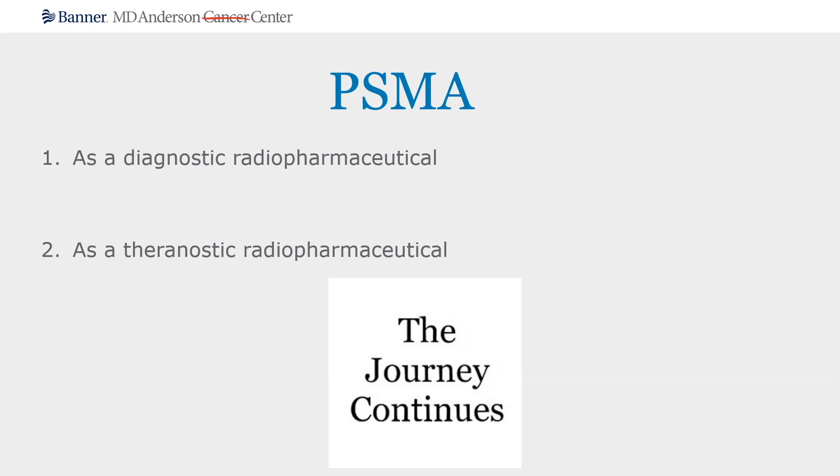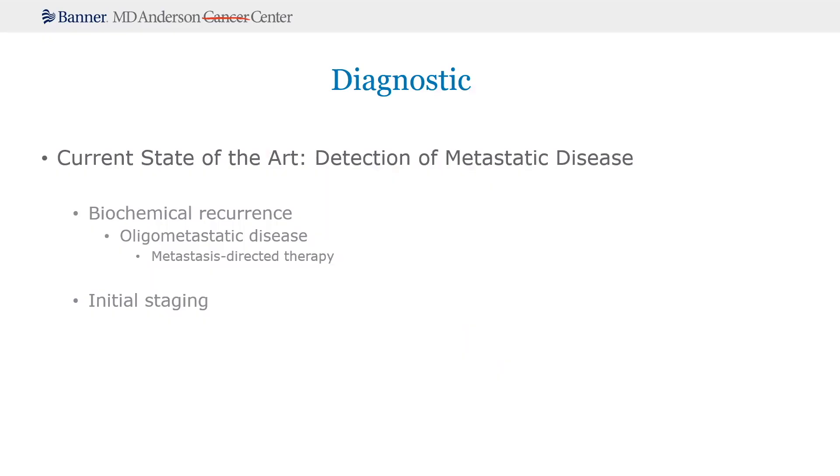The FDA approval of PSMA PET agents has been very exciting, and the impending FDA approval of PSMA Lutetium-177 for treatment is also very exciting, sparked by the VISION trial data that was presented at ASCO this year. To talk about the use of PSMA in the diagnostic setting, the current state-of-the-art is really using this tool to detect metastatic disease. And what we're seeing its use most frequently in is patients who have biochemical recurrence following definitive therapy.